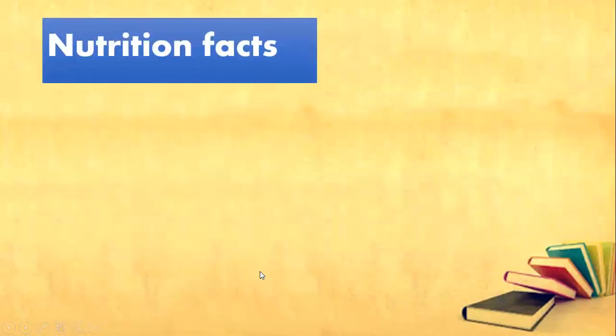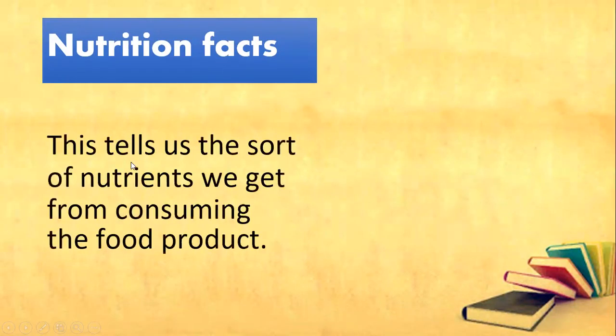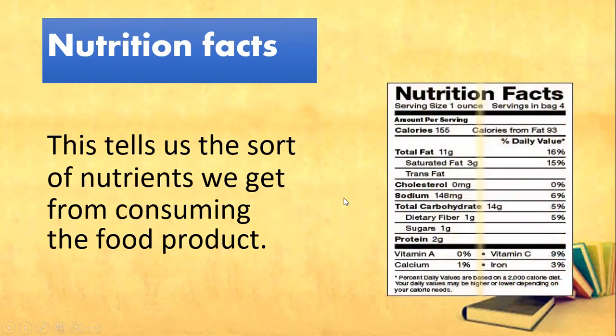We also have nutrition facts. Everybody say nutrition facts. This tells us the sort of nutrients we get from consuming the food product, such as calories, fat, cholesterol, and carbohydrates.